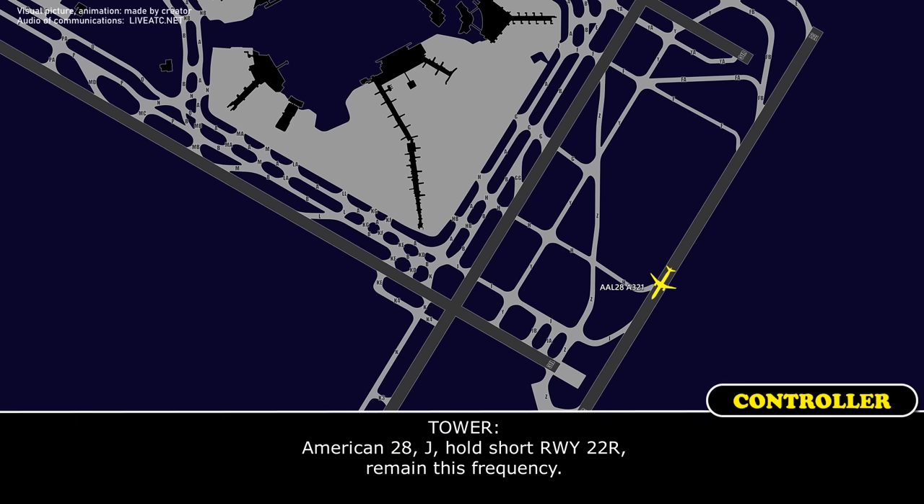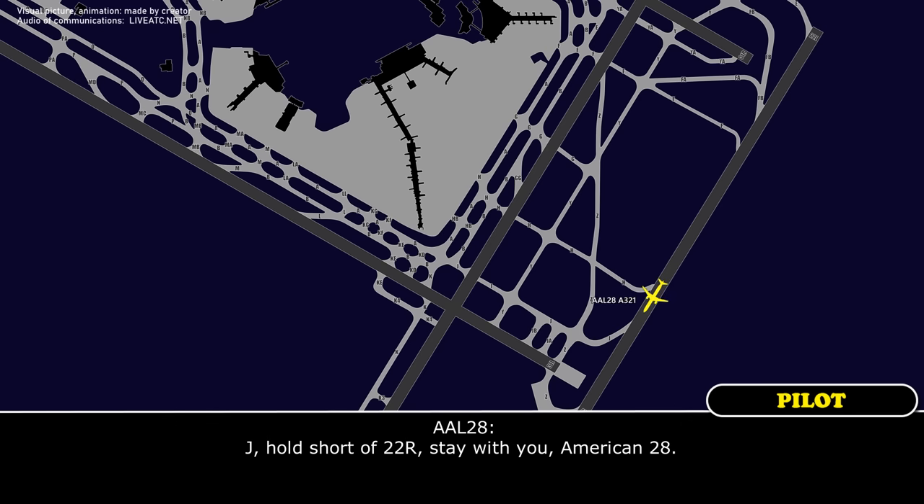American-2-8, Juliet, hold short runway 2-2-right, remain this frequency. Juliet, hold short 2-2-right, stay with you, American-2-8.